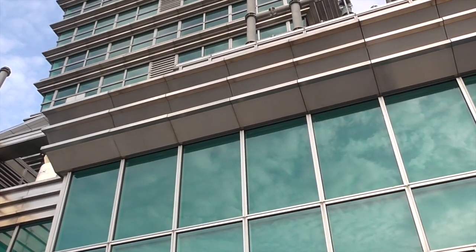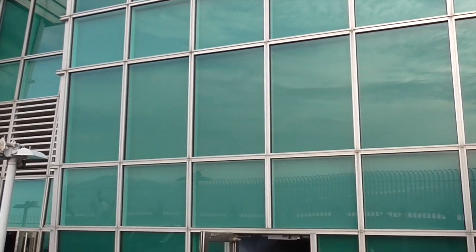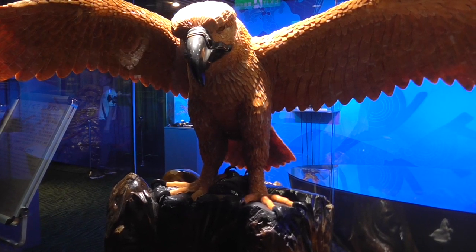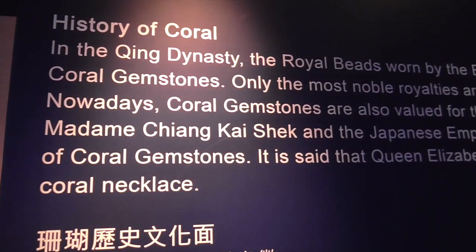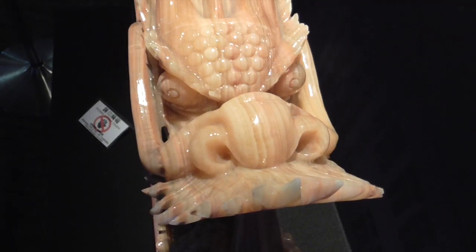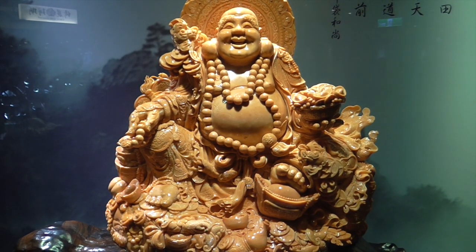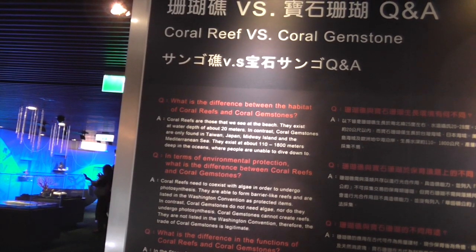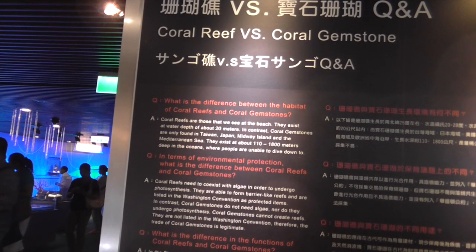The outdoor observatory on the 91st floor is open. As you continue past the wind damper, they have this humongous coral exhibit — all about coral history and arts. Coral gemstones are only found in Taiwan, Japan, Midway Island, and the Mediterranean. They exist about 110 to 80 meters around the oceans.